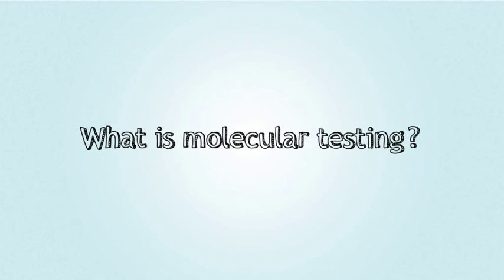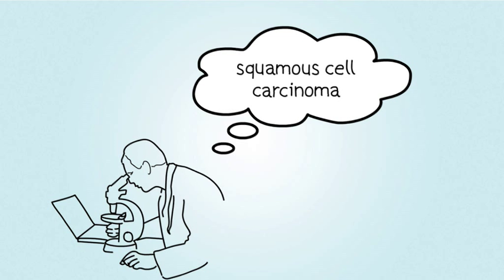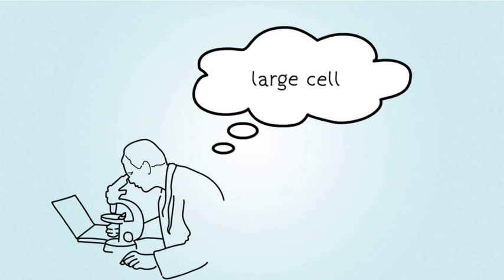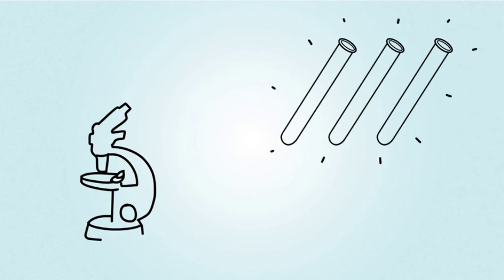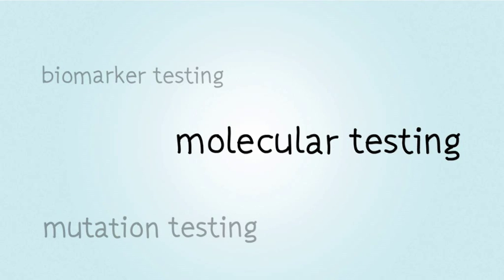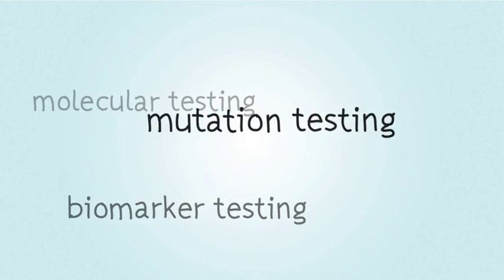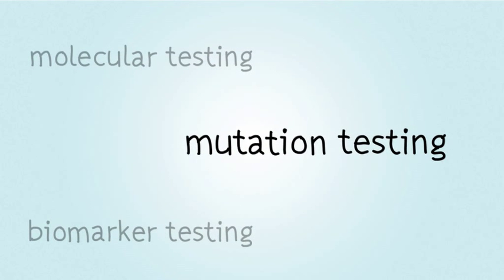What is molecular testing? When you were diagnosed with lung cancer, a sample of your tumor had to be examined to learn where in the body it started and what type of cancer it is. Today, doctors can perform additional testing, referred to as molecular testing. Your doctor may also call these tests biomarker testing or mutation testing. All of these terms refer to tests that look for changes in the tumor.